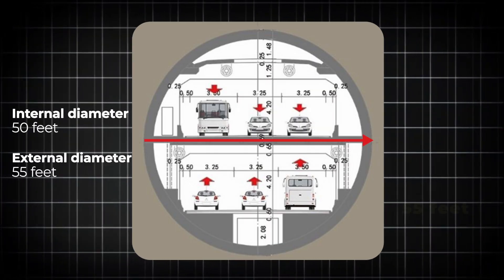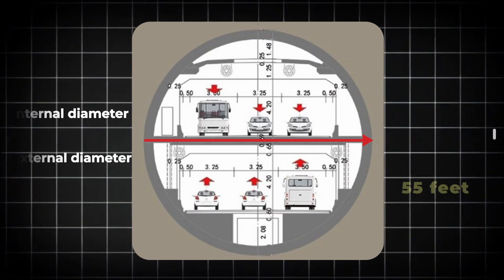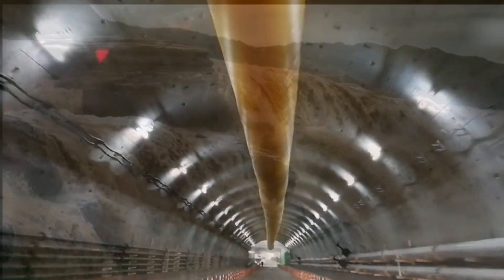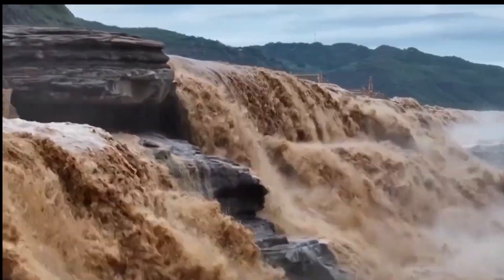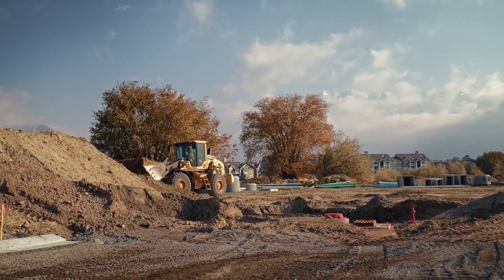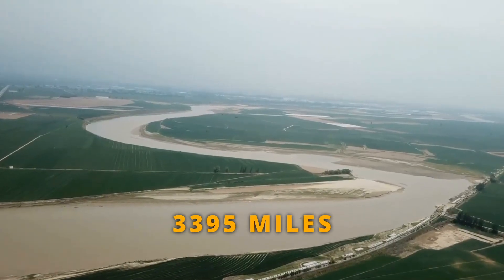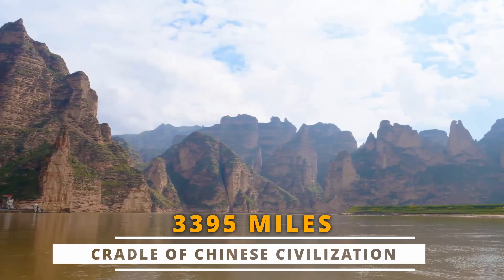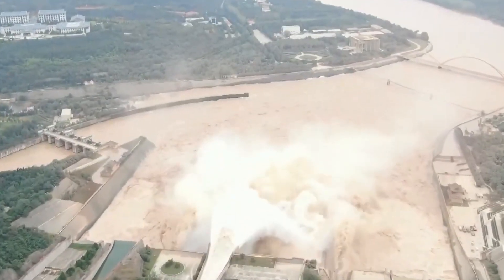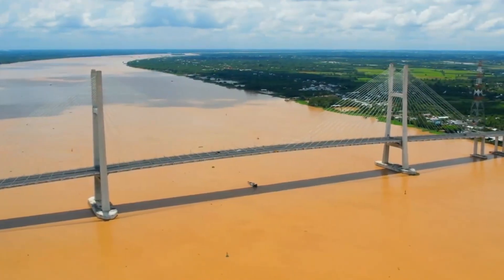The external diameter, which includes the tunnel's thick concrete walls and protective layers, is 55 feet. This extra thickness is crucial to keep the tunnel safe and stable, especially under the intense pressure from the Yellow River above. You might think a tunnel is a tunnel — just dig a hole and line it with concrete. But it's not that simple, because this 3,395-mile-long river is notorious for unpredictable and devastating floods, and the water is thick with sediment, making visibility low and excavation difficult.